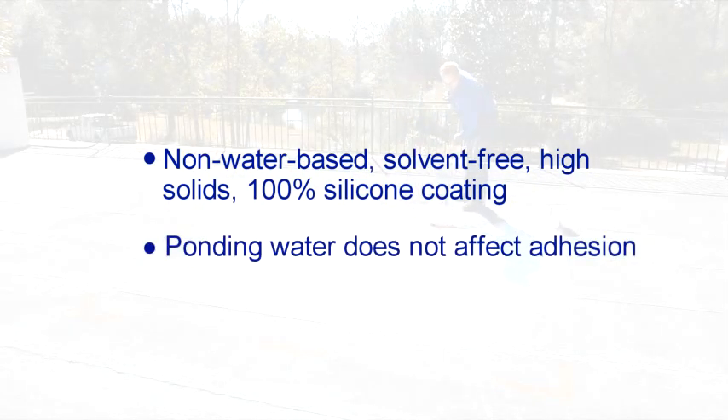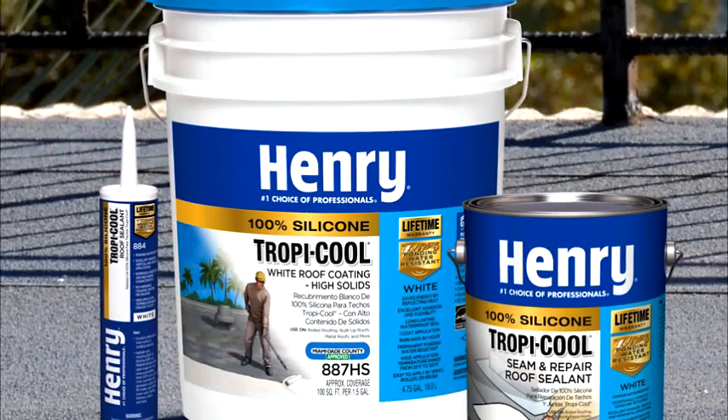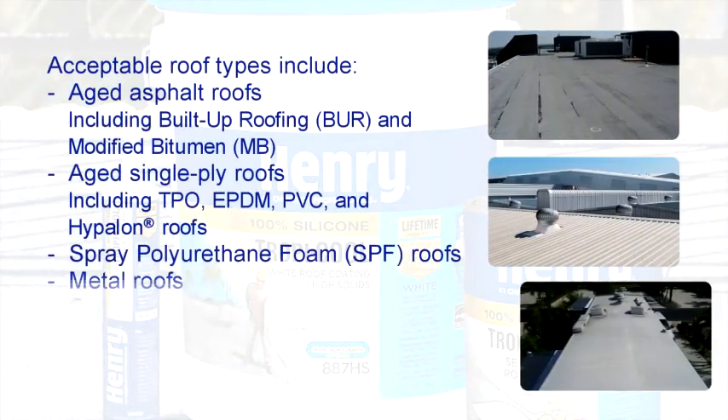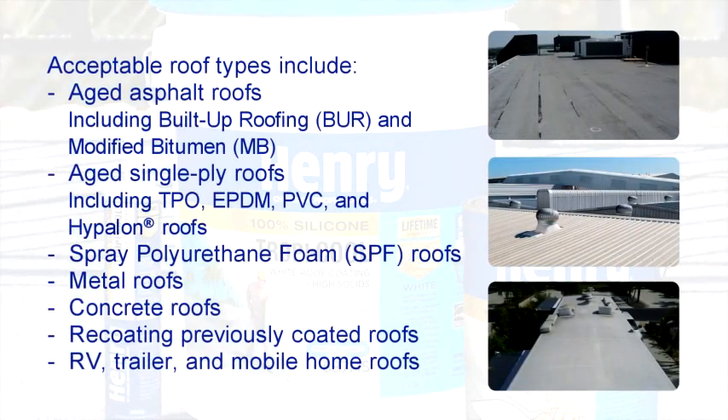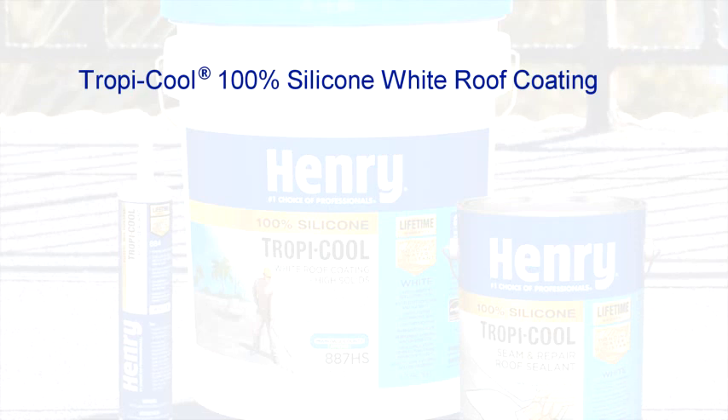As such, when ponding water is present, Tropicool's adhesion to the roof substrate is not affected. Tropicool 100% silicone white roof coating may be applied on many different commercial or residential roof substrates to reflect the sun's heat and UV rays, as well as to help seal and protect the surface. It works well on low-slope roofs and is suitable for pitched roofs.